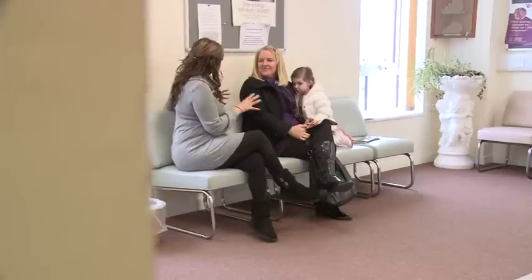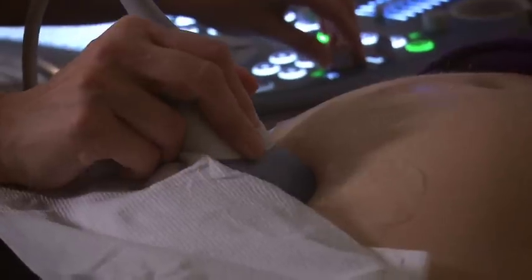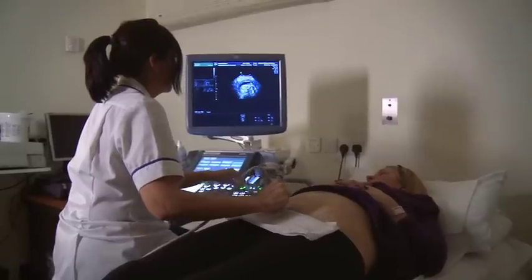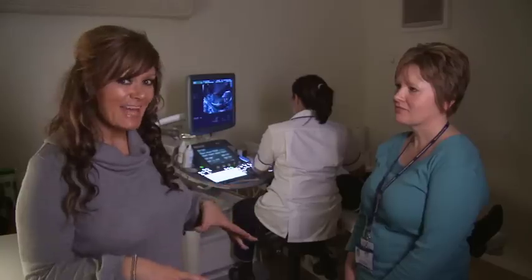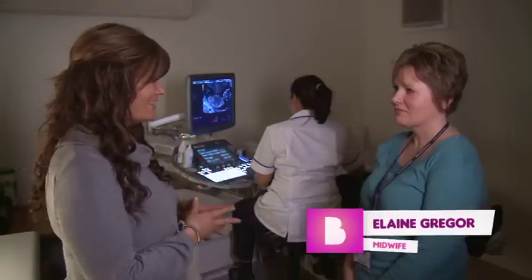Definitely. Okay, well, I know you're quite nervous, so let's get this over and done with. Let's get scanned. So I'm here in the scanning room with Elaine, who's a midwife here at Wishaw General. Christine's having her scan done just now.